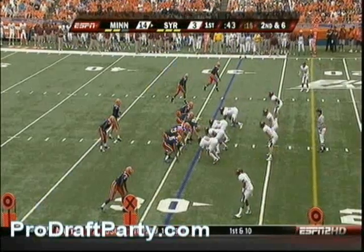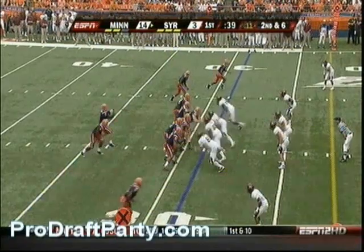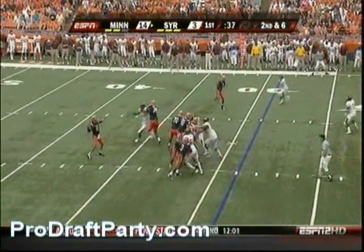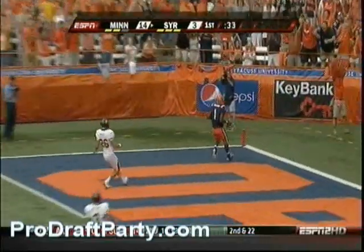Watch it. Coach K is out in Hawaii for a wedding, and he's watching out there. Second and six — Paulus has Williams wide open for the touchdown!